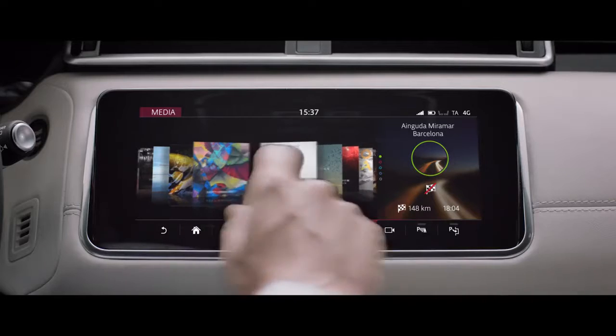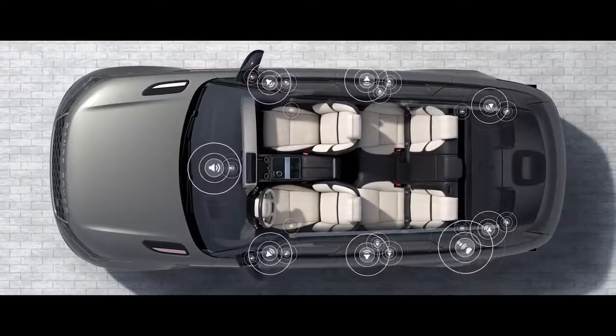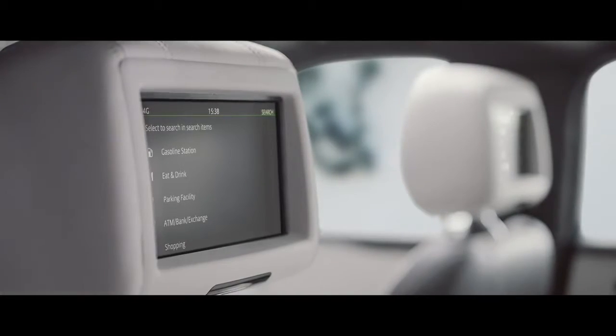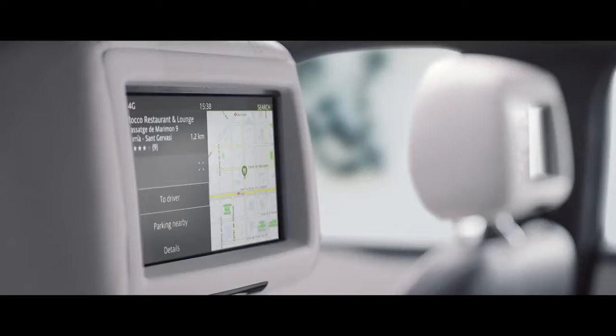The optional Meridian Signature Sound system, featuring Meridian Tri-Field 3D technology, delivers world-class audio wherever you are seated. The rear seat entertainment system allows passengers to access multimedia entertainment and, with Navigation Pro, they can suggest destinations and check journey times.